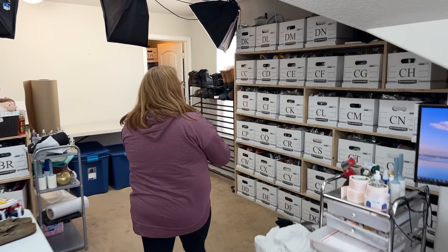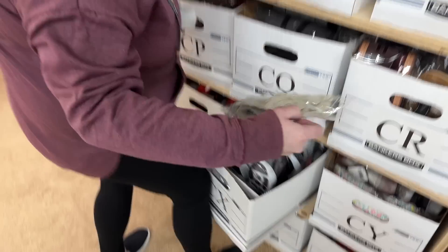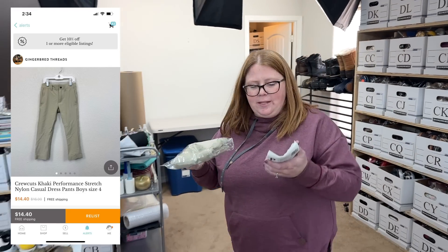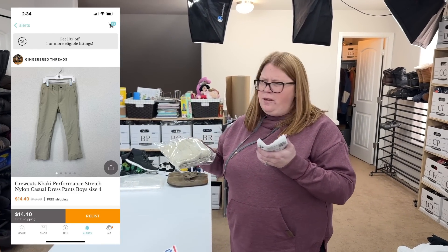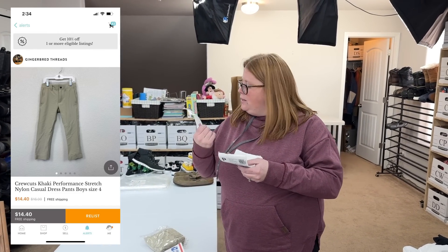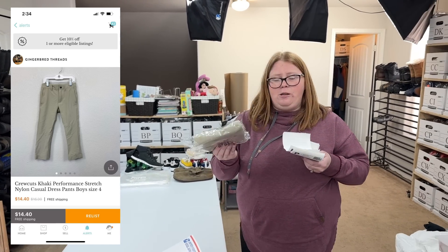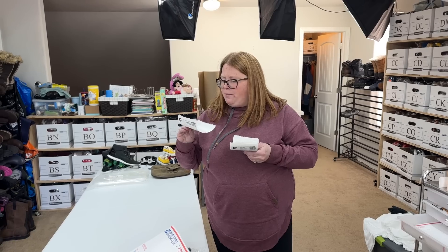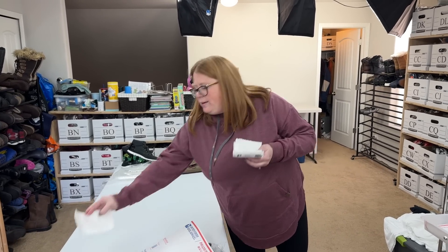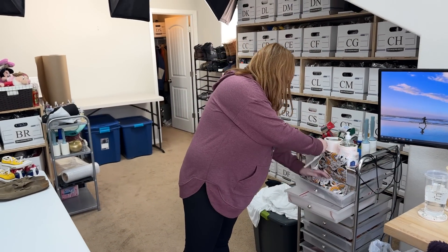Another kid's item — this is the brand Crew Cuts. These were also my son's pants that I bought at Once Upon a Child for $6.50, and I sold them on Kidizen for $14.40 with free shipping. Their label is $4.50, so not too bad. Very nice — I got all my money back and he got to wear them.